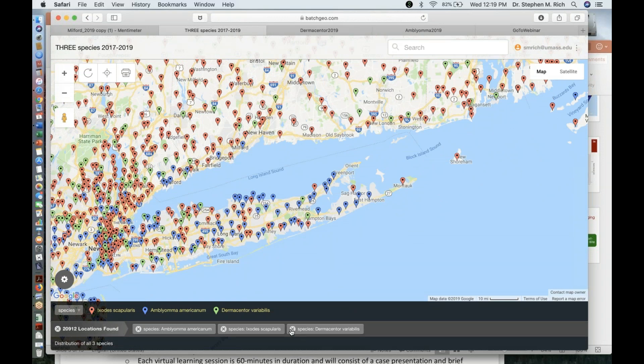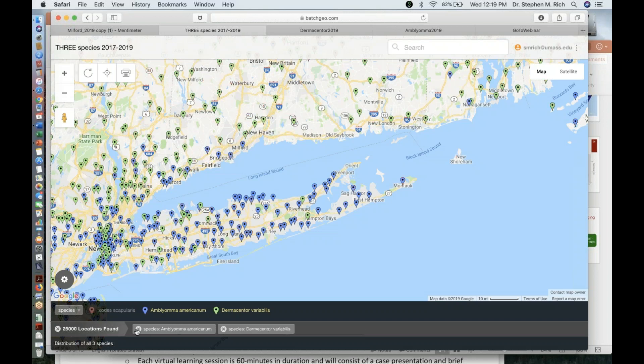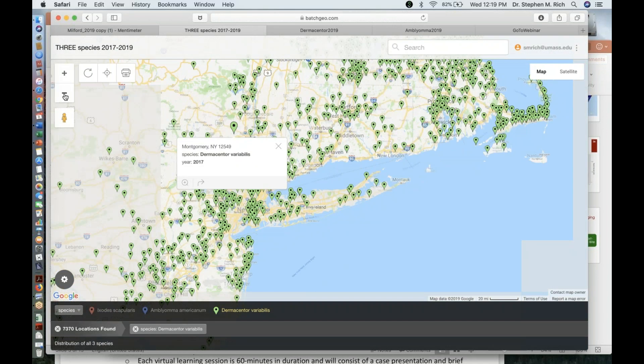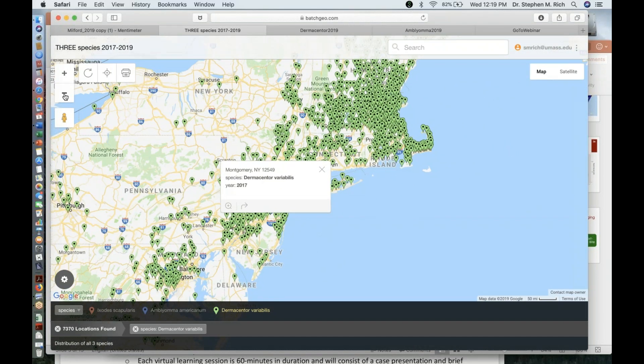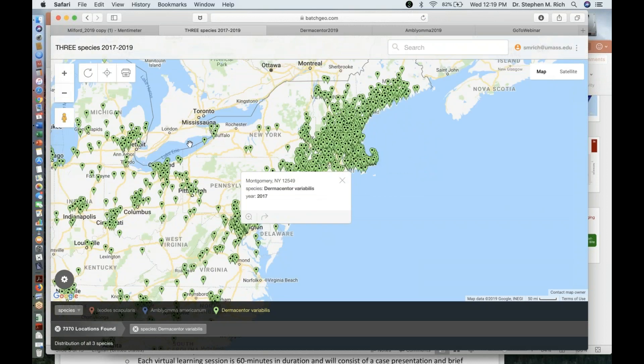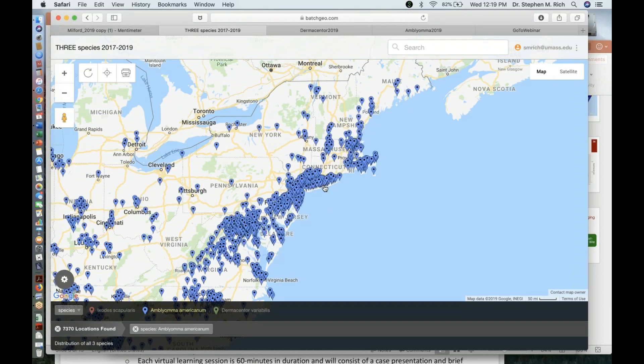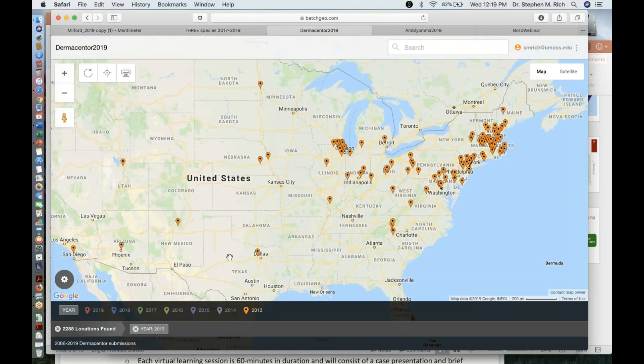Turning off the Ixodes data and looking at just dog ticks, you can see their distribution throughout the northeast. Looking at just lone star ticks, the distribution is similar but slightly more southerly and more coastal in orientation.